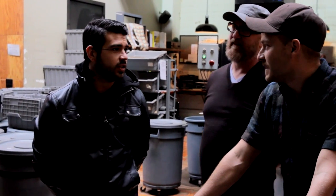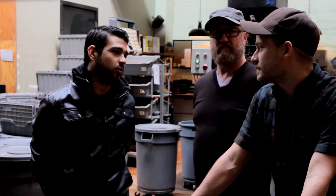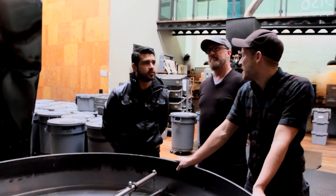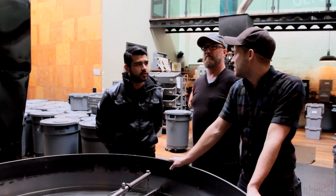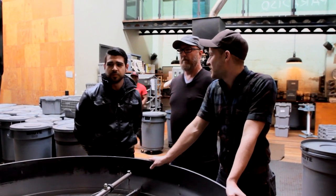Everyone seems to be in love with the vintage roasters. I'm trying to figure out exactly why it beats a new roaster. It's just the era of manufacturing — certain things were made really well during certain eras. Just the time and place of the people who were working on the machines, just having it all down.